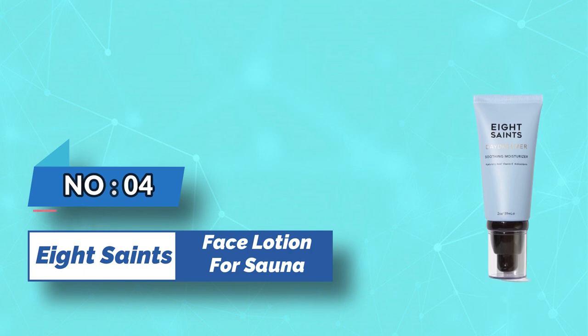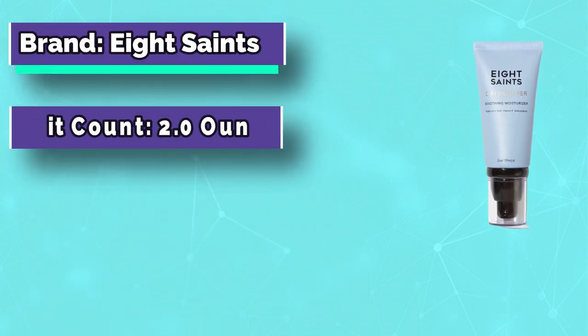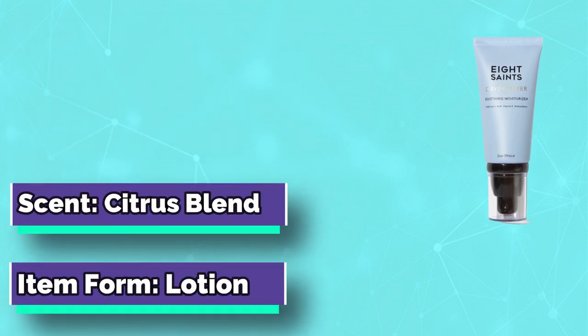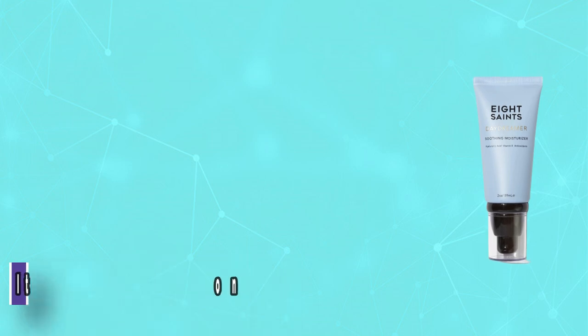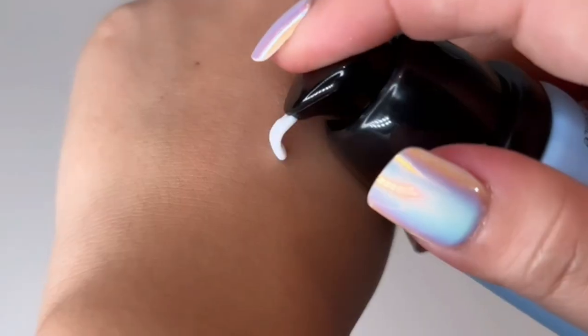Number 4: Face Lotion for Sauna — Our Daily Face Moisturizer Hydration Hero, Daydreamer, blends an array of favorite organic hydrators and botanicals. An oil-free facial moisturizer for all skin types. A daily face lotion that intensely hydrates without any greasy residue. Rosehip oil and peptides provide anti-aging face moisturizer effects. Non-comedogenic.